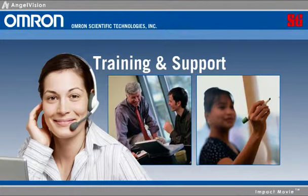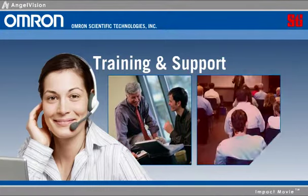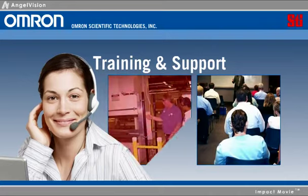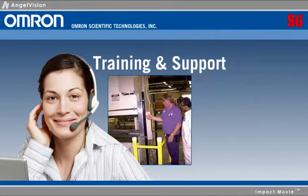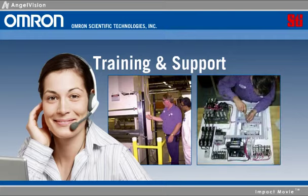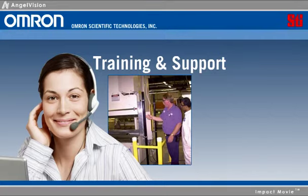Our expert training will keep you productive in a rapidly changing business climate. And after any installation or inspection, you can also expect world-class support, including local service from our highly certified automation safety partners throughout North America.